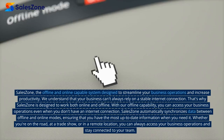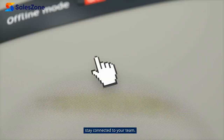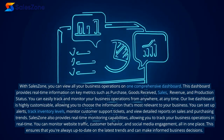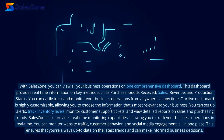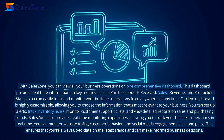Whether you're on the road, at a trade show, or in a remote location, you can always access your business operations and stay connected to your team. With SalesZone, you can view all your business operations on one comprehensive dashboard. This dashboard provides real-time information on key metrics such as purchase, goods received, sales, revenue, and production status. You can easily track and monitor your business operations from anywhere, at any time.